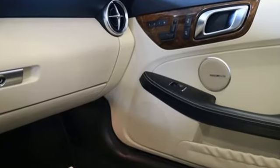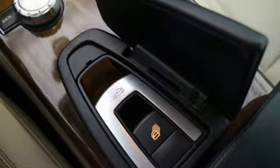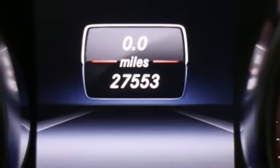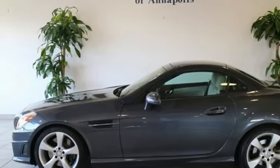Of the SLK, New Car Test Drive declares it carved through the corners like an Olympic slalom skier and had just the right amount of power to sprint from one turn to the next. Mercedes-Benz — an elevation of innovation. Stop in for a test drive and make it yours today.